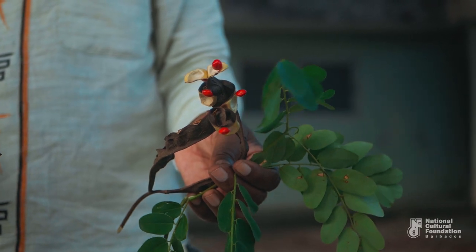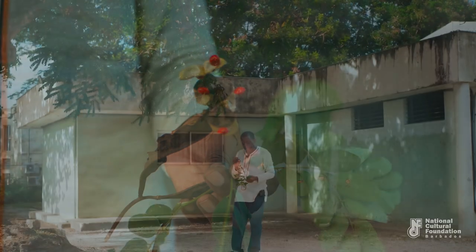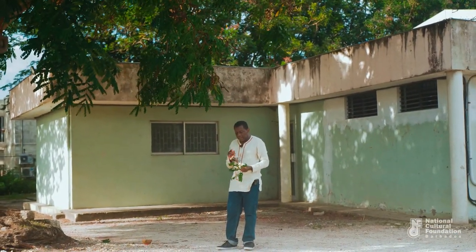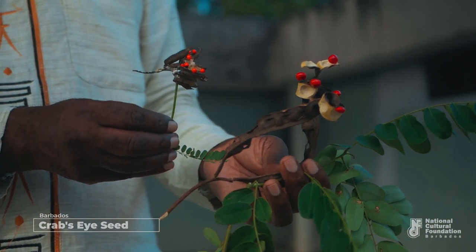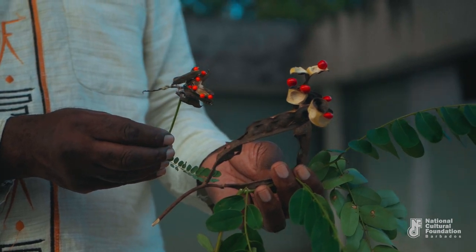They are much larger than another bean that we are looking at on Sailor's Valentines. They are much larger than the Crab Eye Seed. Quite a contrast. Look at the sizes of the leaves; look at the sizes of the pods.